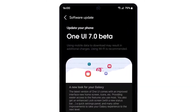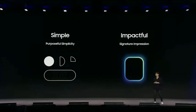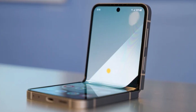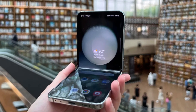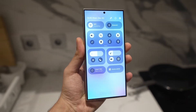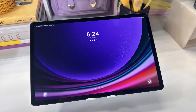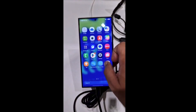The One UI 7.0 beta program also extends beyond smartphones. Samsung has confirmed that the update will roll out to the Galaxy Z Fold 6, Z Flip 6, and even older models like the Z Fold 5 and Z Flip 5, as well as select Galaxy Tab devices. This broad compatibility underscores Samsung's commitment to delivering a cohesive ecosystem experience, ensuring a consistent and enhanced user experience across devices.